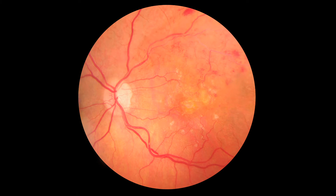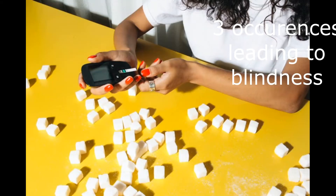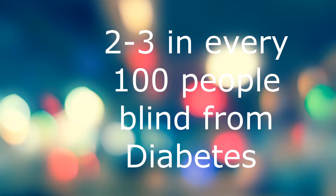Today I'm going to explain to you three processes that lead to diabetic blindness. Of course anyone who has diabetes is at risk of diabetic blindness, but we can delay this as long as we can. Note that about 1 in 39 people go blind from diabetes — that translates to about 2 to 3 people in every group of 100 diabetics.